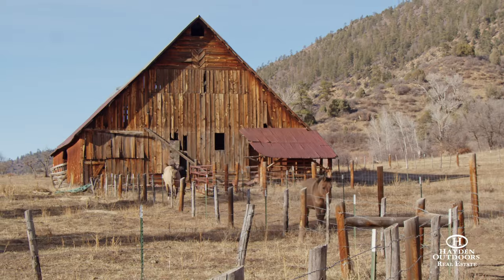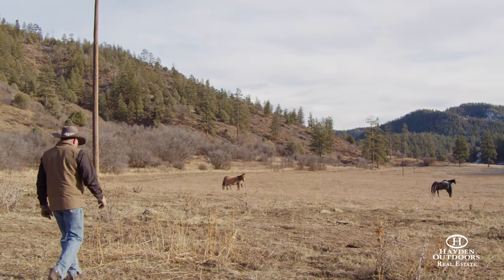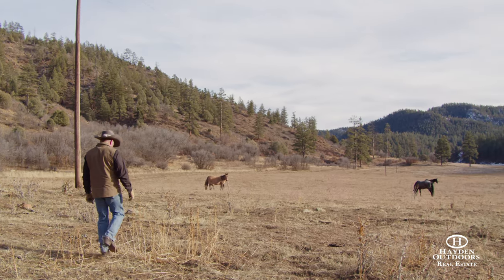Located directly between Pagosa Springs and Durango, great dining, shopping, skiing, kayaking, and fishing are all readily available.